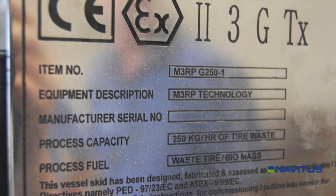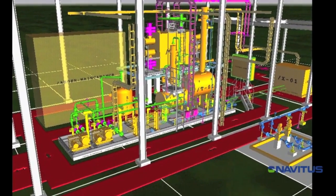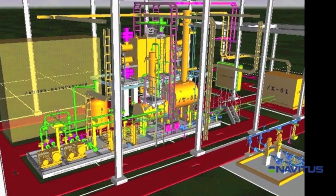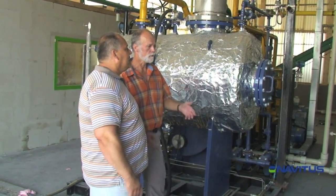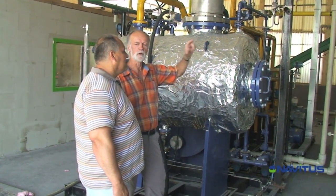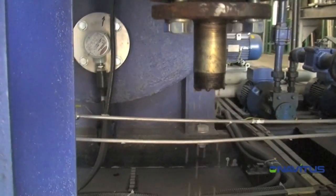All units are ATEX and HAZOP compliant. The design process begins with a complete engineered line-up of all required equipment through the Navitus Global Alliance partner, Jacobs Engineering. A good example of a successfully integrated project is the PPG plant to convert end-of-life tires to liquid fuel and carbon black.